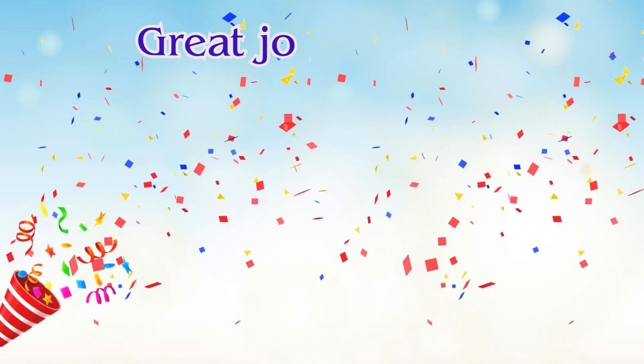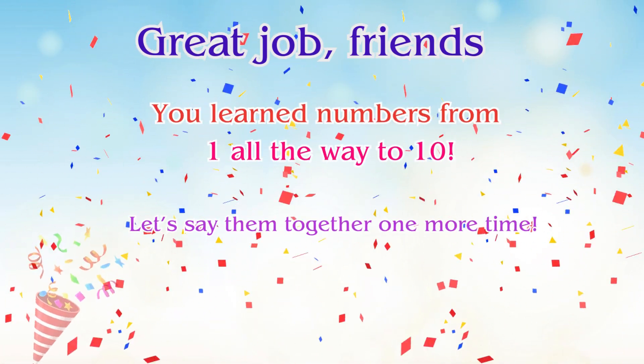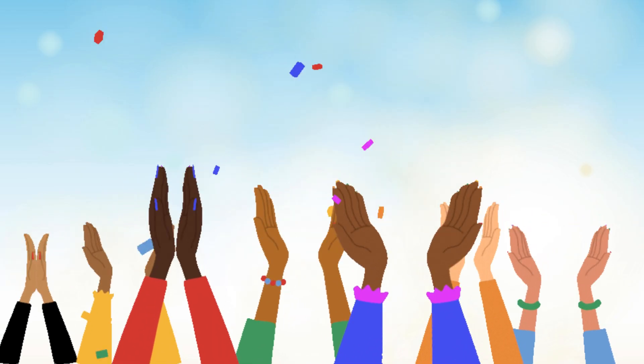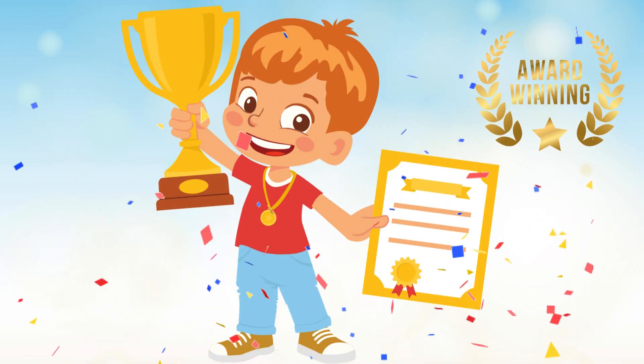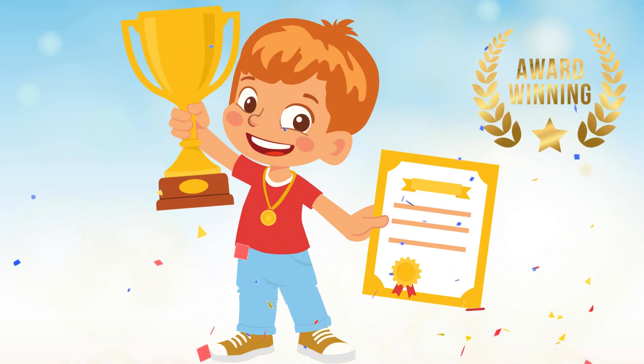Great job, friends. You learned numbers from one all the way to ten. Let's say them together one more time. Woo-hoo! You are a counting superstar. See you next time, friends. Bye-bye!